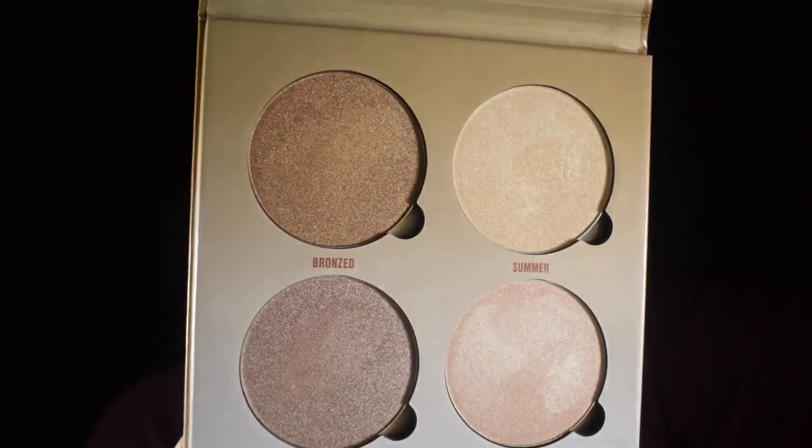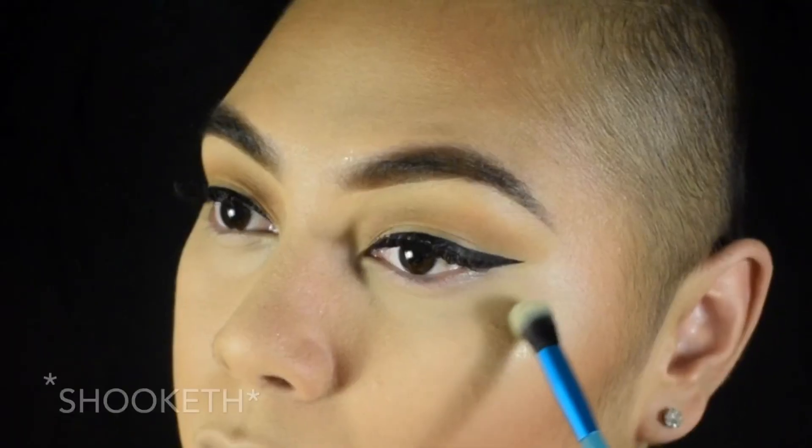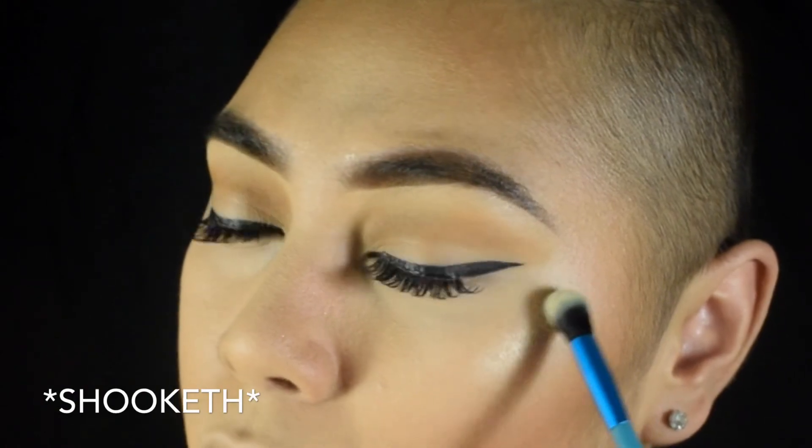To finish the face, I'm gonna take my ABH Glow Kit in Sun Dipped and highlight. This is actually my first time using the glow kit and I'm really impressed — it's such a good investment. It's a little bit on the pricey side, around 40 to 42 bucks, but it's definitely worth your money.